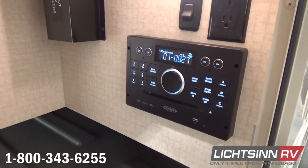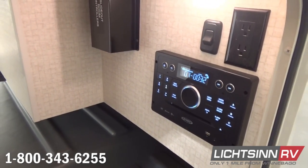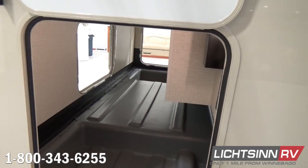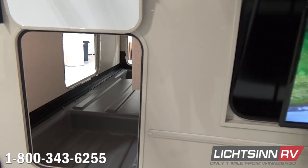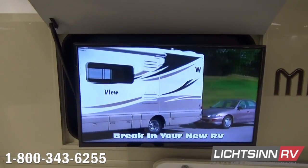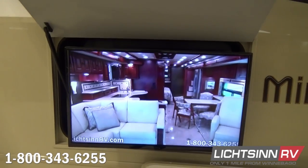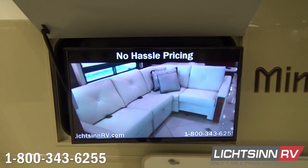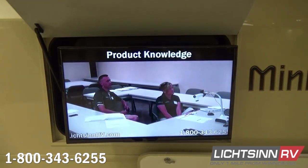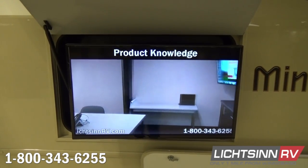The exterior entertainment center includes a 32-inch high-definition LED TV on an articulating mount so you can utilize it towards the rear or the front. We've also included the exterior speaker system upgrade. This oversized 32-inch HD LED television on the articulating mount can be swiveled in either direction and conveniently stores into that rear sidewall, along with the upgraded AM-FM stereo with CD, DVD player, and Bluetooth connectivity inside that cargo compartment.